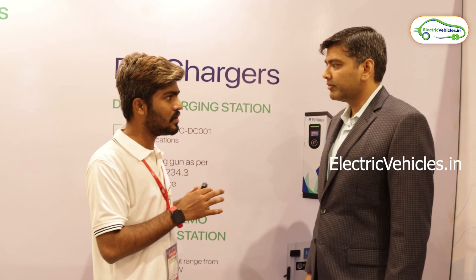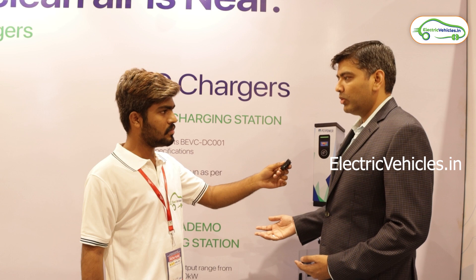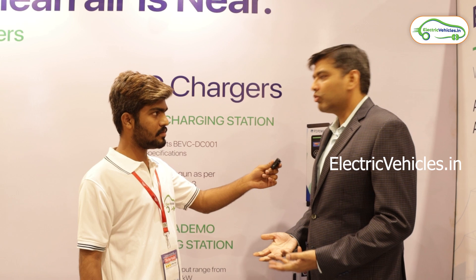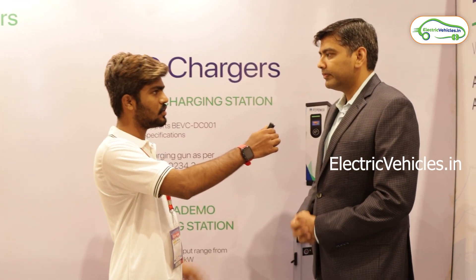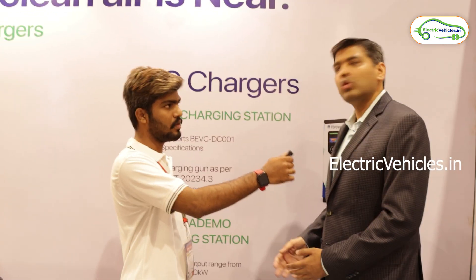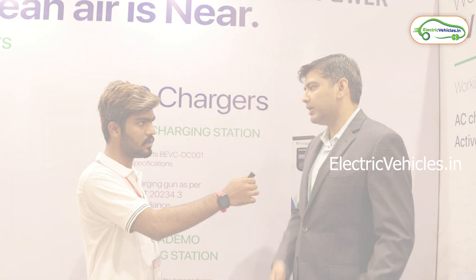Charging stations can also be run on solar power — that is the ultimate goal, to use end-to-end green energy. Many people are already doing it. However, the upfront investment increases with solar, so as more financing options become available, we will see more solar-plus-charger combinations. P2 Power has other businesses in power quality and solar, so we have the capability to provide solar panels along with charging stations if needed.